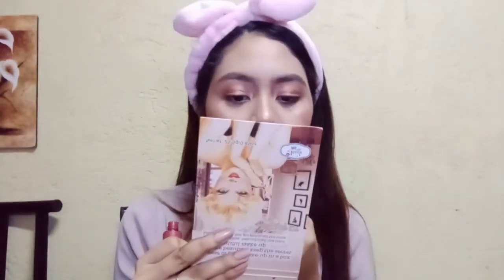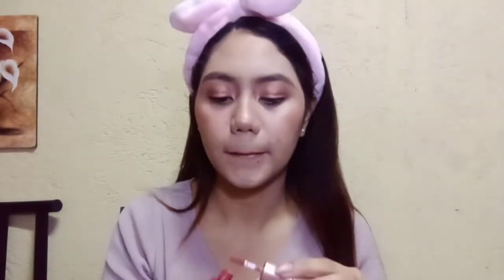Ngayon naman, maglalagay na tayo ng ating lip balm para hindi ma-dry ang ating lips at mas maganda siyang applyan ng lipstick. Naghahanap-hanap ako dito ng lipstick na pwede sa look na ito at napag-desisyunan kong maglagay ng medyo red na lipstick. Susundan lang natin ang natural shape ng aking lips. Naglagay na lang ako ng isang lip cream para medyo makintab — parang gloss din.